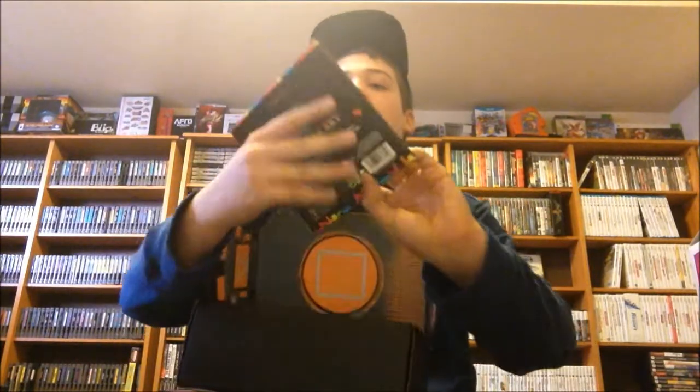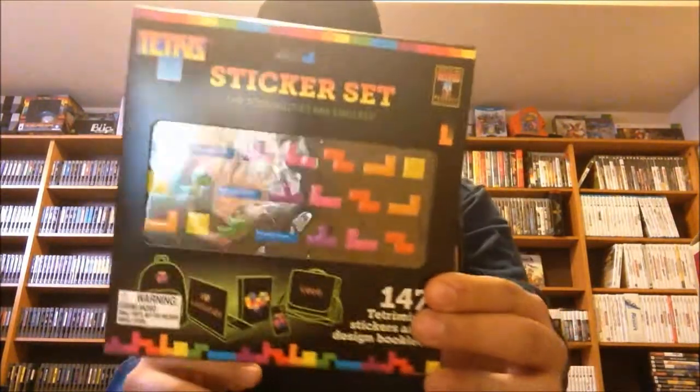Up next, we have a Tetris sticker set, which is pretty cool because you can take off all these stickers and use them for other things. Next, we have a Marvel vanilla hanging air freshener that you put in your car, and it smells nice.